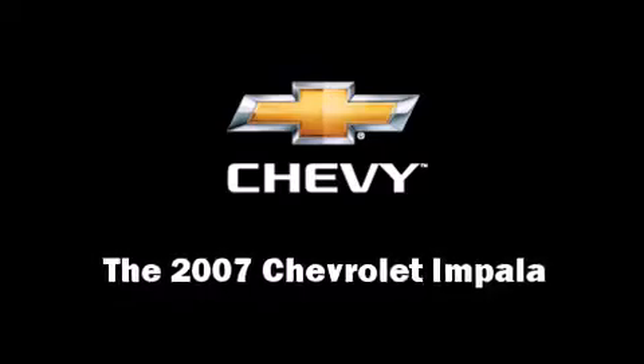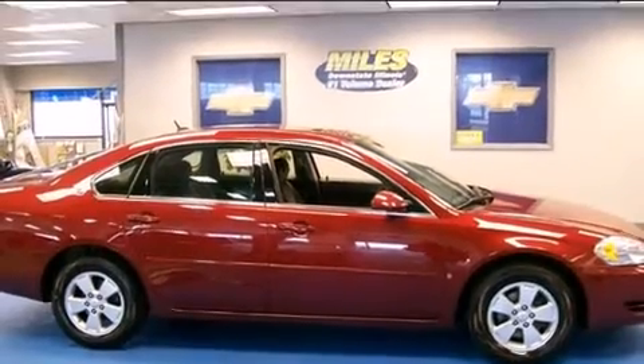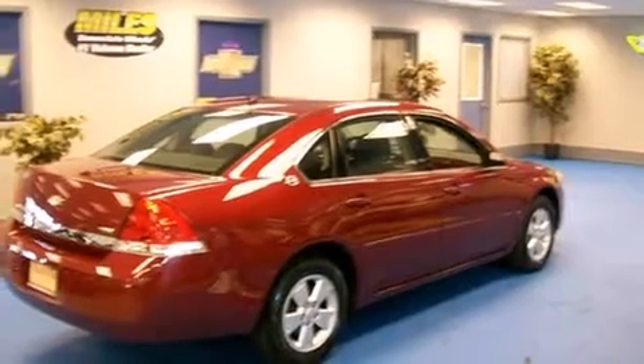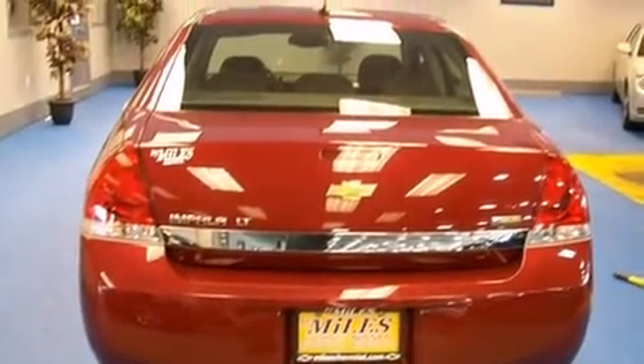Here's a great deal on a 2007 Chevrolet Impala. This four-door sedan has just over 80,000 miles, features an automatic transmission, front-wheel drive, and a 3.5-liter six-cylinder engine.